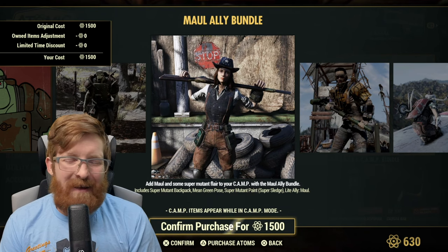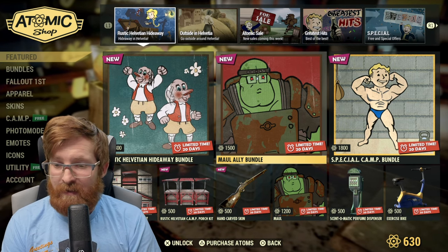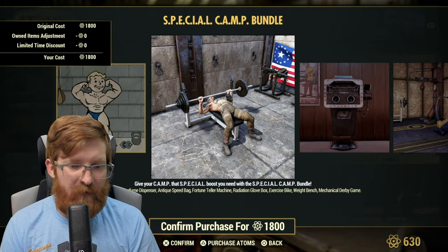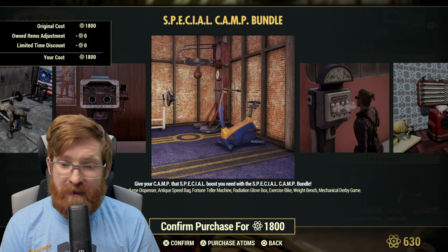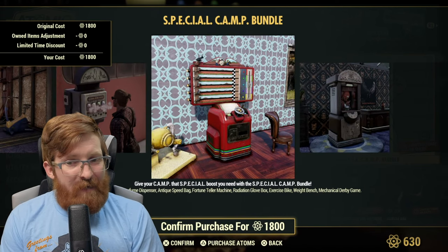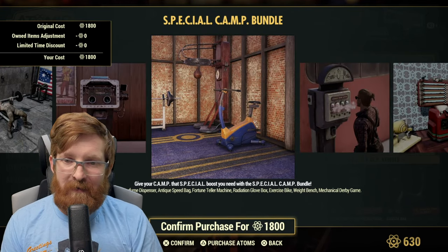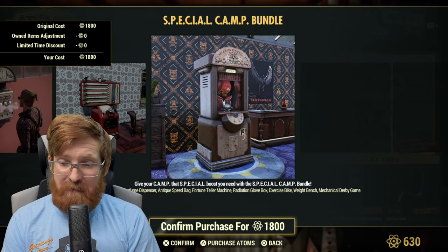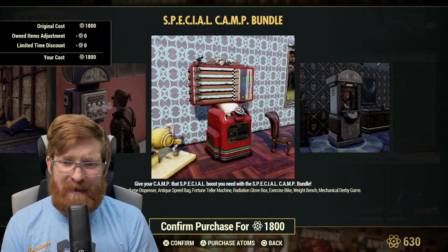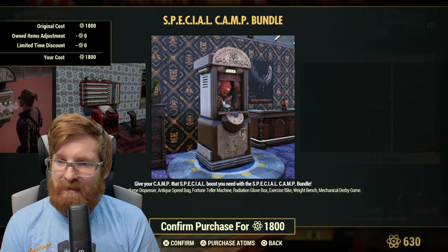Next is a Special Camp Bundle for 1800 atoms. It includes the cinematic perfume dispenser, the antique speed bag, the fortune teller machine, the ratty radiation glove box, the exercise weight bench, and the mechanical derby. This is a very convenient bundle if you're going to be playing on different characters, since these are Atomic Shop items that are account-wide. Honestly, 1800 atoms for all of this — not bad. If you're going to play on different characters, even six months down the road, it's a solid deal.